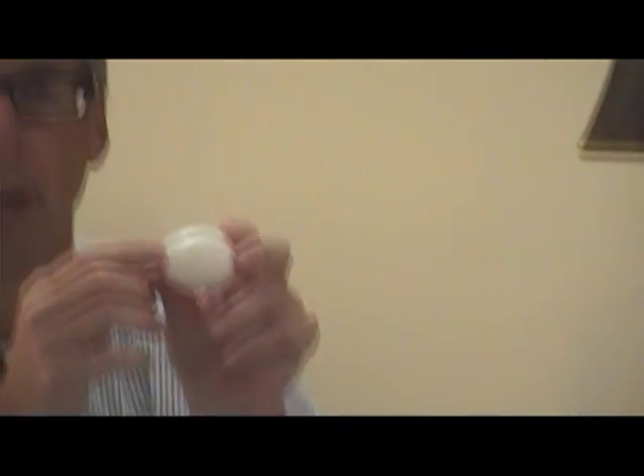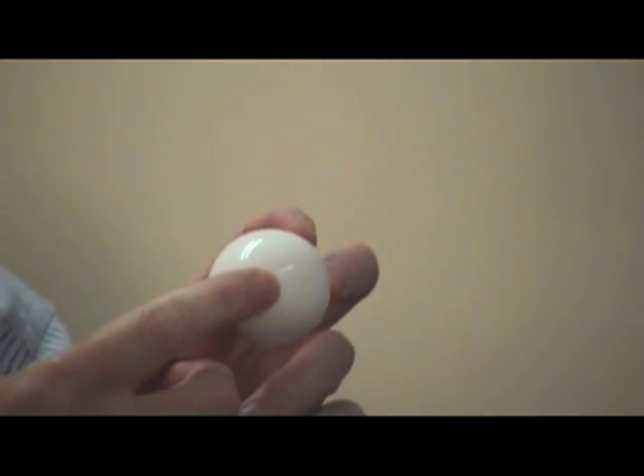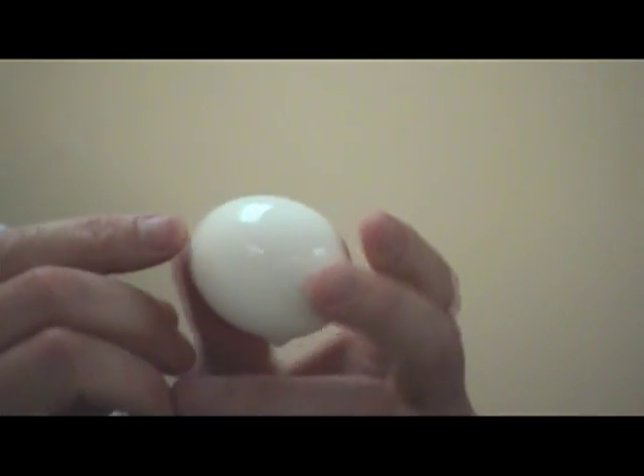I don't know if you can pick it up on camera, but there is a slight crack in the egg. And what happens now — by the guidelines for concussions — they're going to want you to rest and let that brain heal. And it will heal if you let it and give it enough time. But if you don't, if you go right back into it...